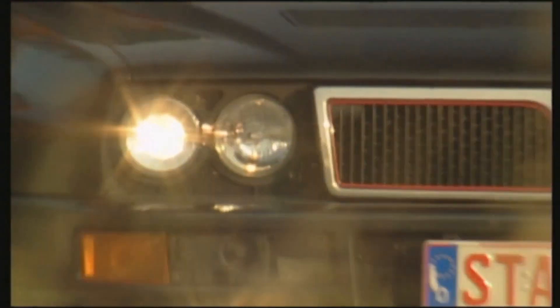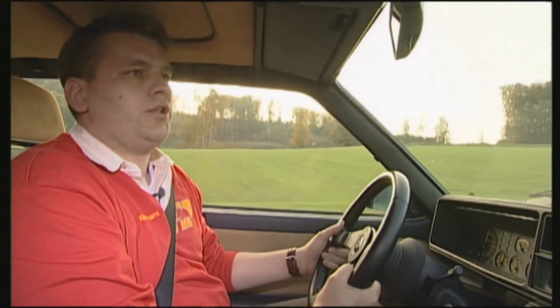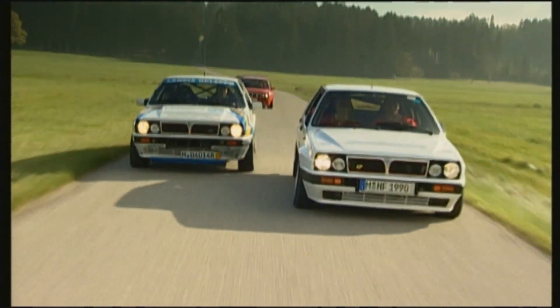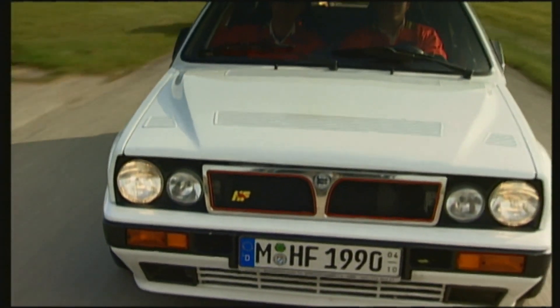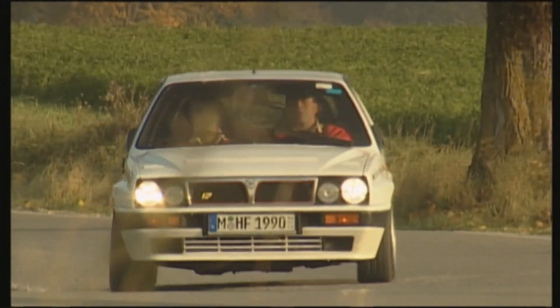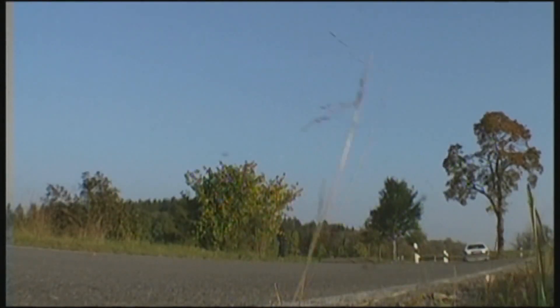The Lancia Delta Integrale's bad reputation comes from the fact that tuning is often not carried out properly. The negative image isn't completely pulled from thin air — Lancias, just like Fiats and Alfa Romeos, suffer under insensitive handling and often give up the ghost. With specialist tuning, however, the Italian racer has enormous potential, but that costs a pretty penny.